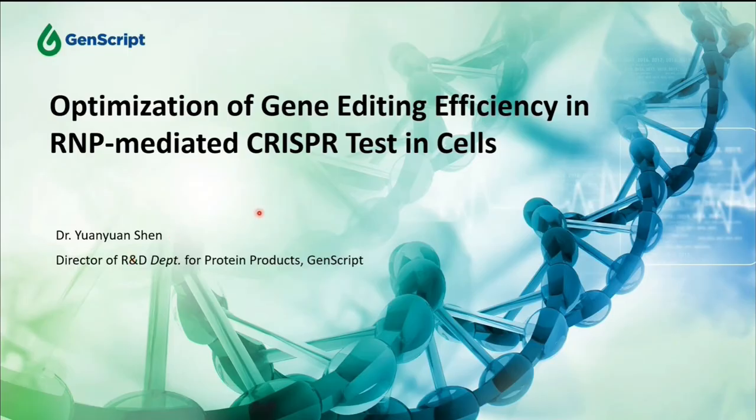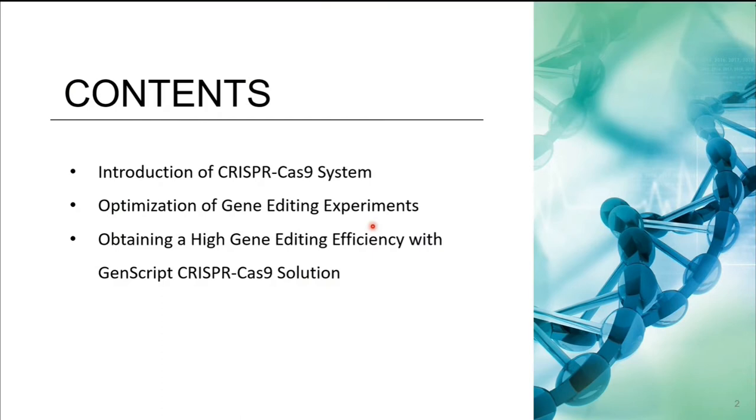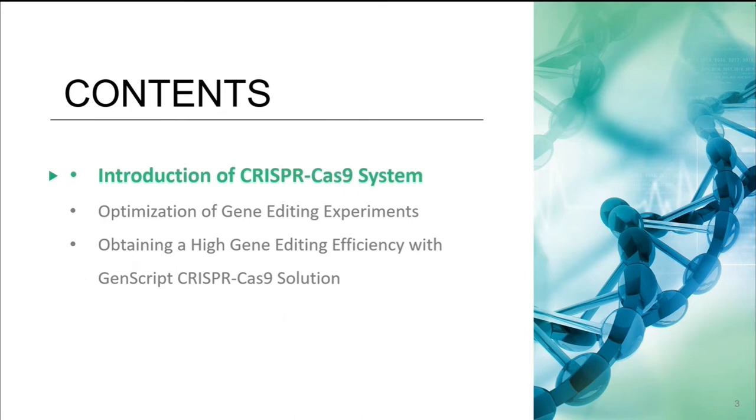Thanks Yifan for the informative presentation about cell therapy. In this section, we will talk about gene editing, which is a state-of-the-art approach that normally works together with cell therapy. My name is Yuanyuan Shen, Director of R&D Department for Protein Products at GenScript. I will talk about how to optimize gene editing efficiency in RNP-mediated CRISPR experiments in cells. The discussion has three major parts: beginning with the introduction of the CRISPR-Cas9 system, then talking about optimization of the gene editing experiment, and finally giving you the GenScript solution.